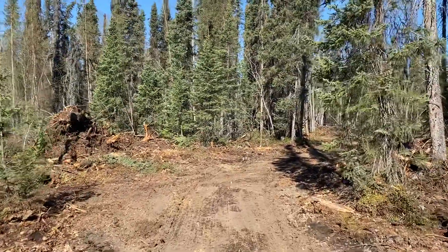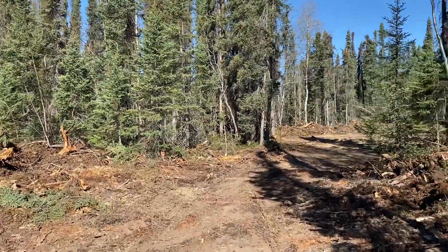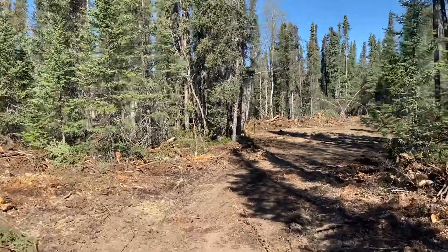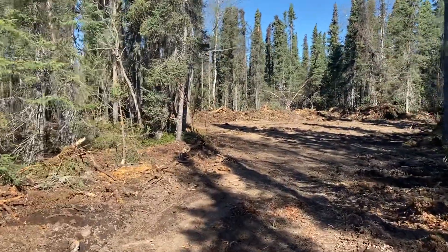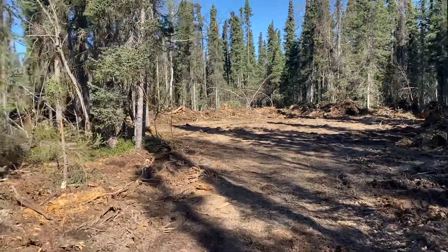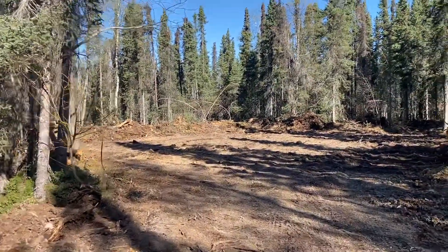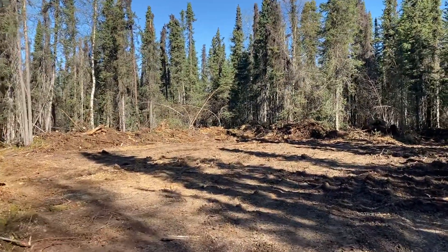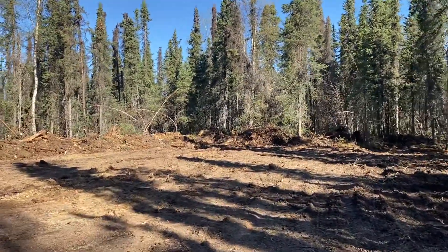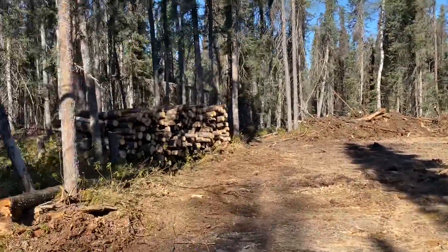Walking up here now to Prairie's build site. He's got it cleaned up quite a bit with the little tractor — smoothed up nicely. We'll have the skid steer up here after a while to make this side a little bigger, but I think this one's kind of cool where it sits right here in the trees.